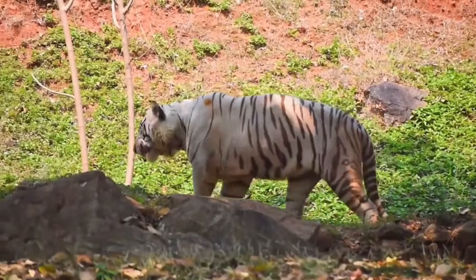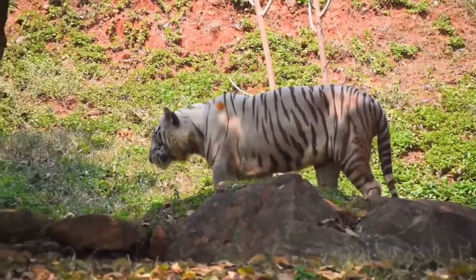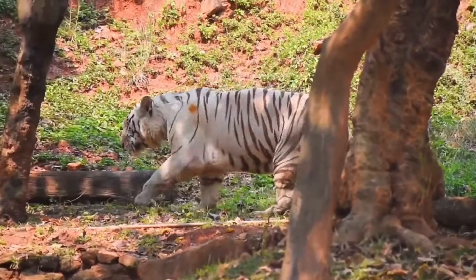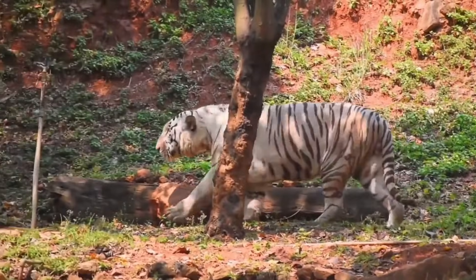White tigers rely on their stealth and strength to catch prey, stalking their targets before launching a surprise attack. Their pale color, however, might be a disadvantage when hunting in the wild.